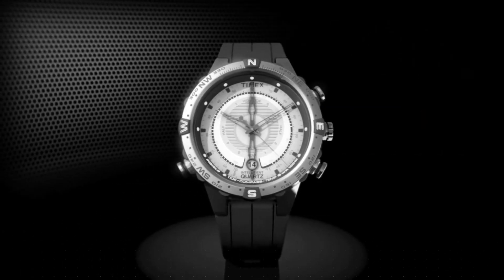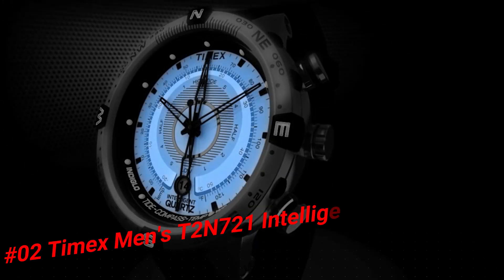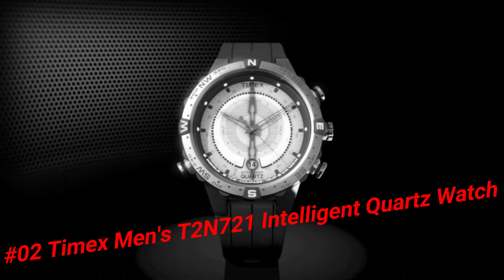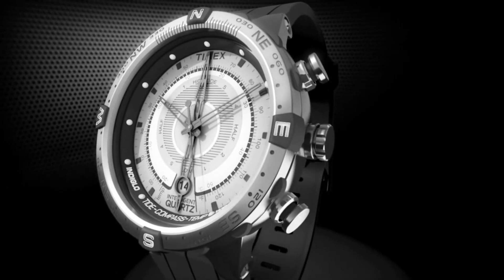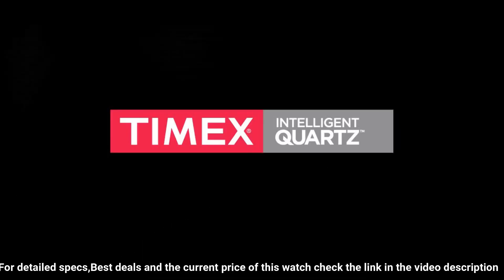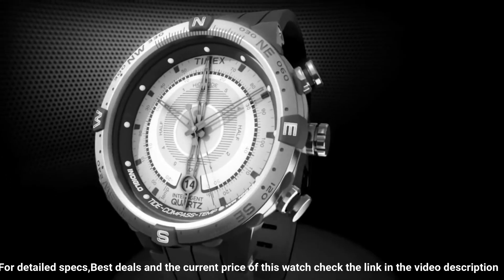Number 2: Timex Men's T2N721 Intelligent Quartz Compass Tide Watch. Item shape: Round. Dial window material type: Mineral. Display type: Analog. Clasp: Buckle. Case material: Stainless Steel. Case diameter: 45mm. Case thickness: 13mm. Band material: Leather. Band size: Men's Standard. Band width: 16mm.